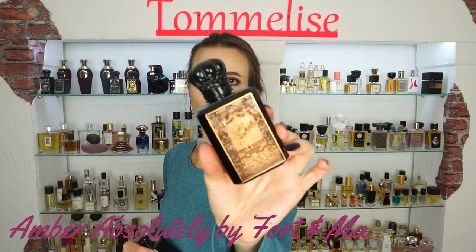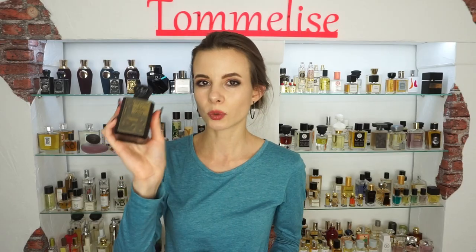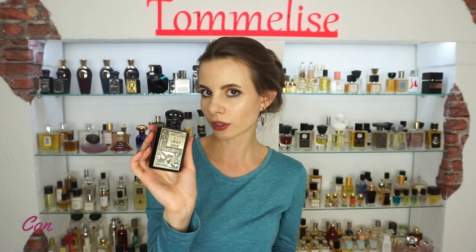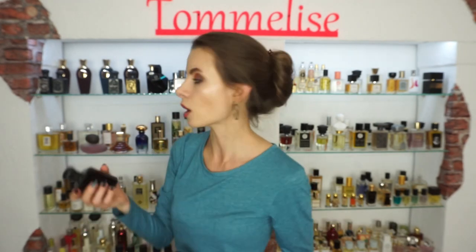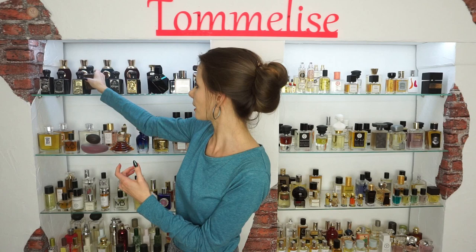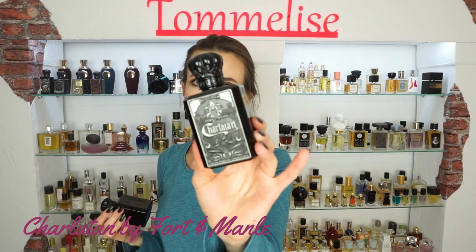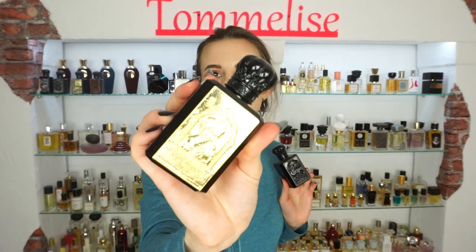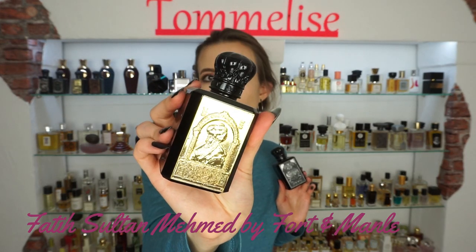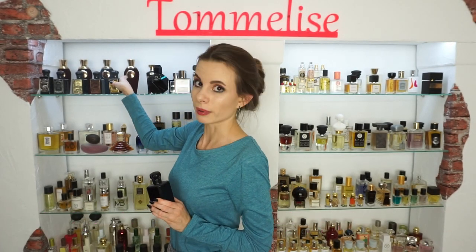Amber Absolutely is the first Fort & Manly perfume I fell in love with — a rich oriental amber scent with plum. Confessions of a Garden Gnome represents a garden gnome who sits in the garden and experiences all four different seasons. Finally, my two favorites: Charlatan is a delicious chocolatey lily scent that I absolutely love, and Fatih Sultan Mehmed is my signature scent from this house — the first one I discovered. It smells like salty tulips, very unique.